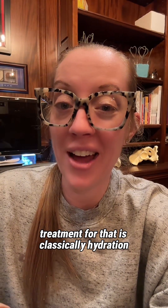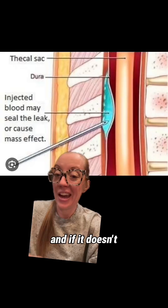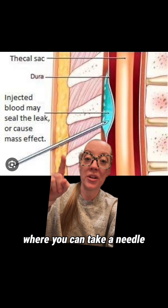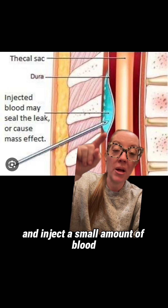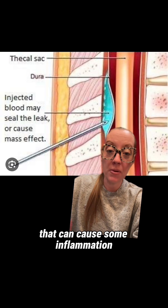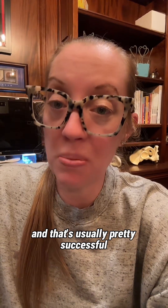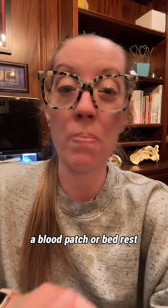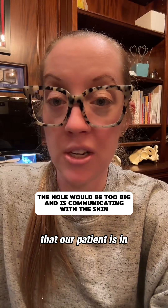The treatment for that is classically hydration and lying flat in bed to allow that hole to seal off on its own. If it doesn't, it can be treated by what's called a blood patch, where you take a needle into the epidural space and inject a small amount of blood to cause inflammation and help close off that small defect — and that's usually pretty successful. That said, most likely a blood patch or bed rest is not going to fix the situation our patient is in.